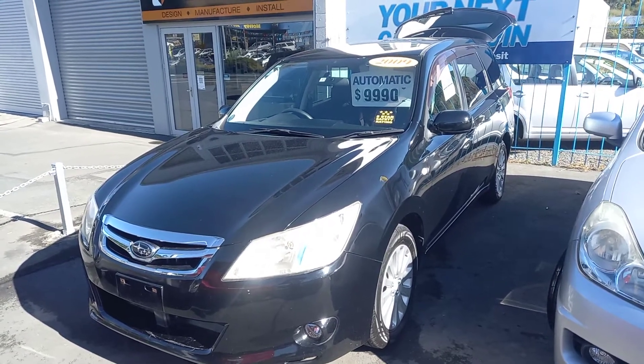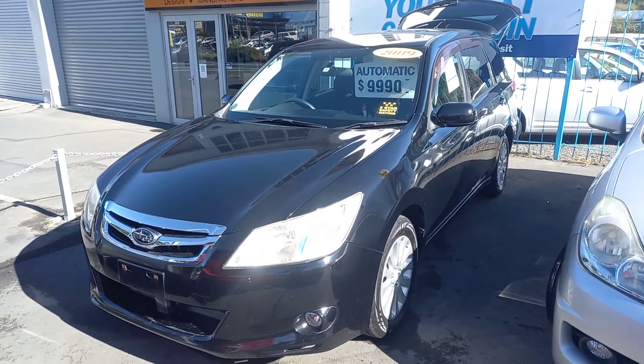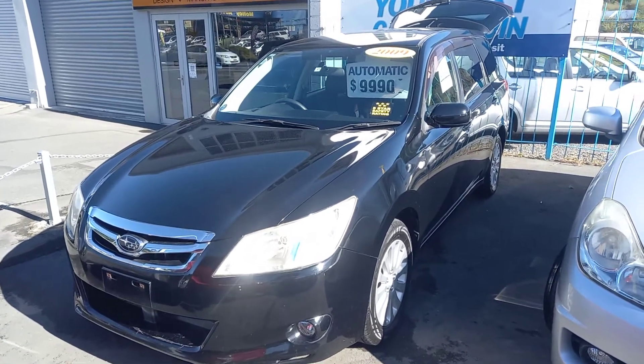After a seven-seater, after all-wheel drive, after a nice high driving position, the Subaru might be excellent for you. Steve here from Your Next Car in Eden — let's have a wee look around.